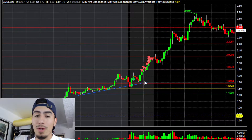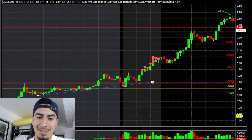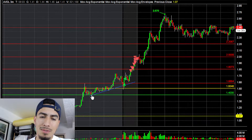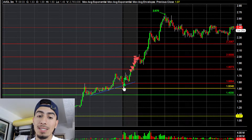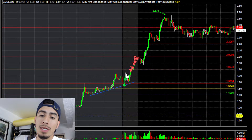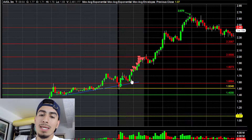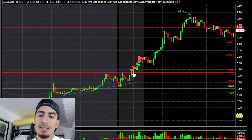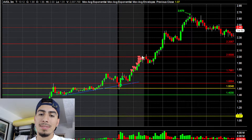At the open it was starting to form a trend line. It got extended, retraced back into the trend line, held it, and then basically shot up. It made a higher low, and from there it just kept breaking high of day. It broke high of day and I just kept selling into that rip.